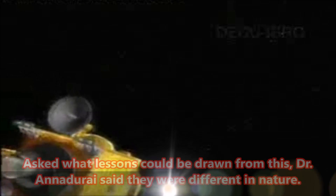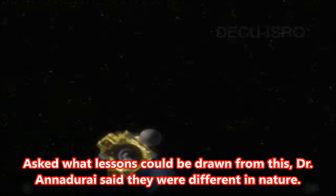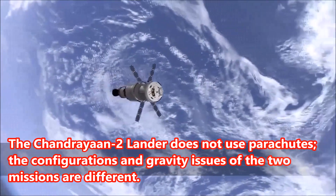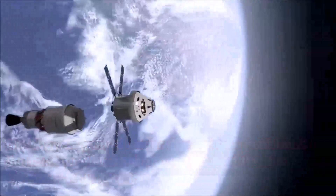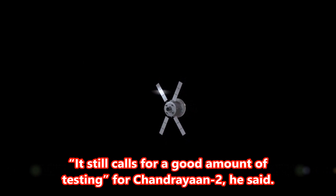Asked what lessons could be drawn from this, Dr. Anajure said they were different in nature. The Chandrayaan-2 lander does not use parachutes, and the configurations and gravity issues of the two missions are different. It still calls for a good amount of testing for Chandrayaan-2, he said.